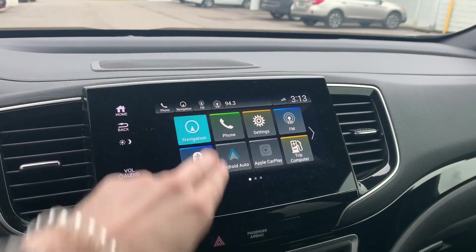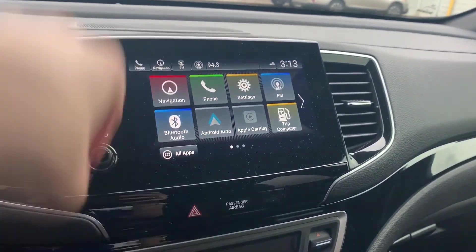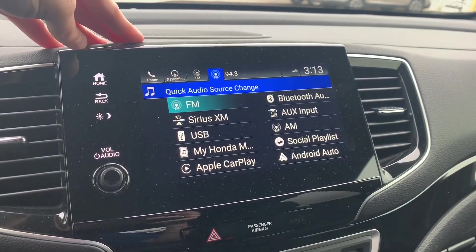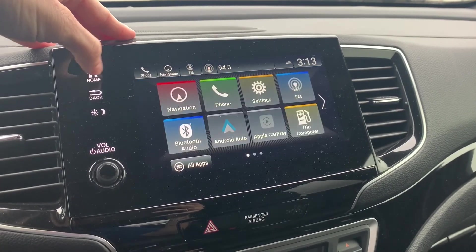You'll have built-in Garmin-based navigation, and a variety of audio sources to include FM, AM, XM radio, Bluetooth aux input, Android Auto, and Apple CarPlay connectivity.